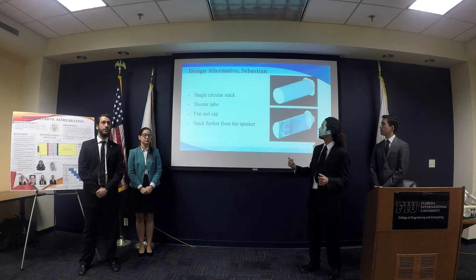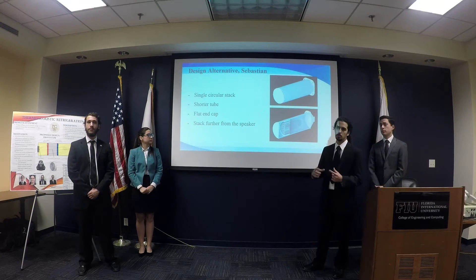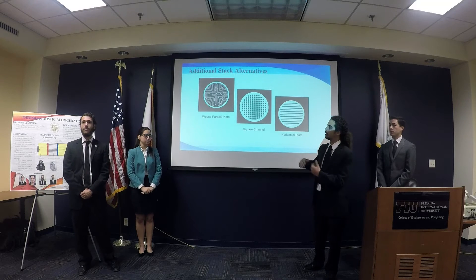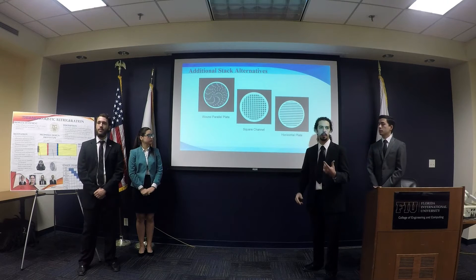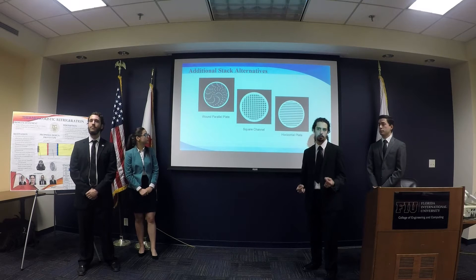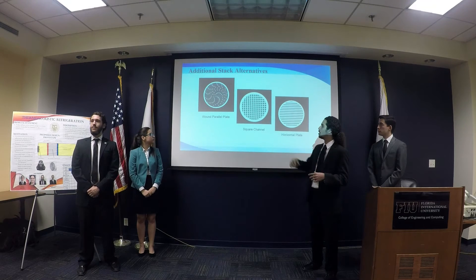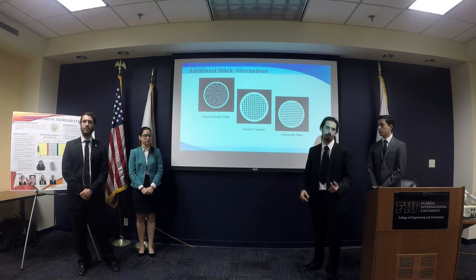The third design, titled Sebastian, borrows the same caps from Richard but uses uniform circular tubing to make the stack. We have multiple stack iterations we're hoping to try to get higher accuracy. We can develop these ourselves using 3D printing and thermal plastics to make the rings. The interiors will either use a Mylar sheet with fishing line, as seen in the spiral design, or fiberglass, because of its high heat capacity and low thermal expansion.